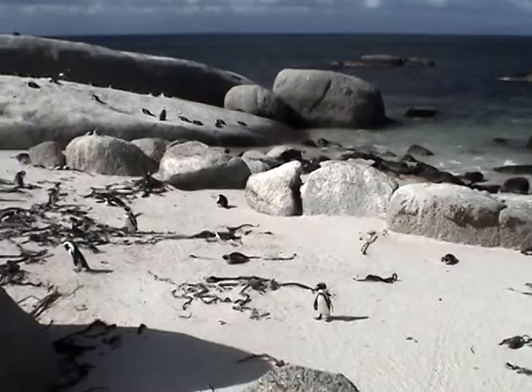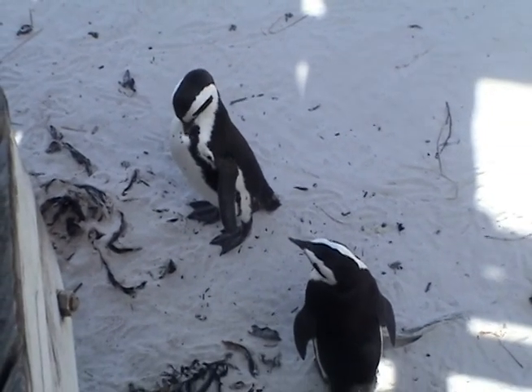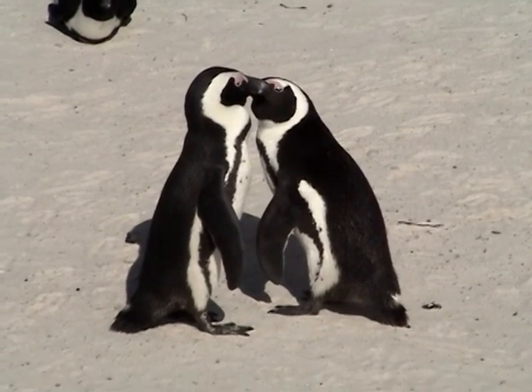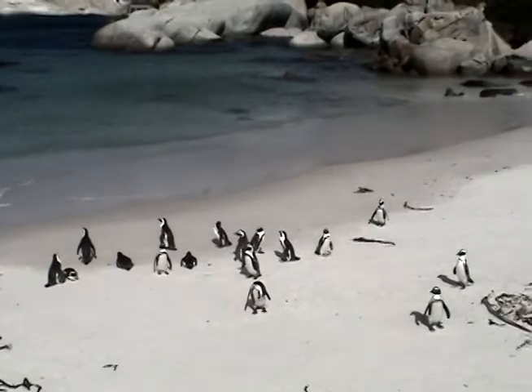It all started in 1983 when a pair of African jackass penguins were noticed on Foxy Beach, which is part of Boulder's Beach in Cape Town. Two years later, the couple chose the same beach to lay their eggs, and since then, the Boulder's Beach penguin colony has grown.